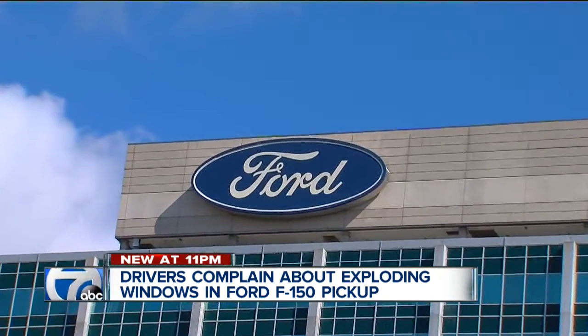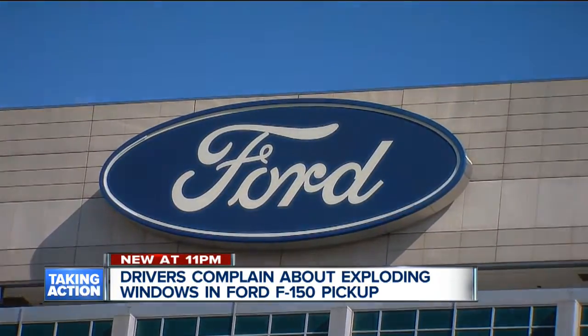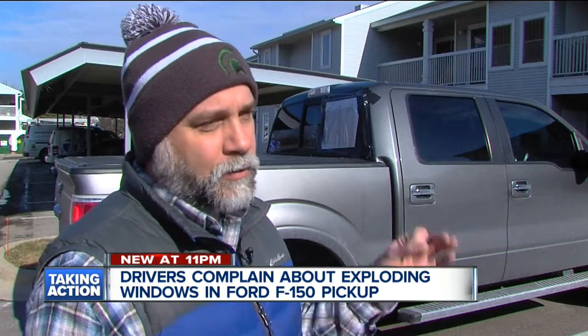We contacted Ford. They didn't want to sit down with us for an interview but gave us this statement. Quote: there are many reasons that could cause glass to break. We use tempered glass in our windows which meets all NHTSA safety requirements and is designed to reduce the risk of injury from glass by breaking into small pieces. Yeah, I have all sorts of tiny shards that fell into the car that I had to vacuum out.